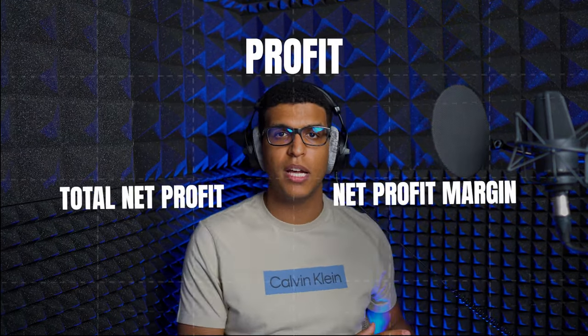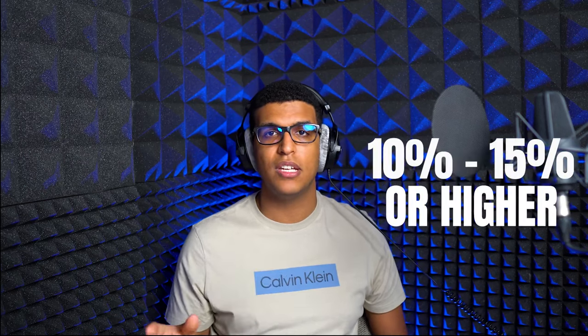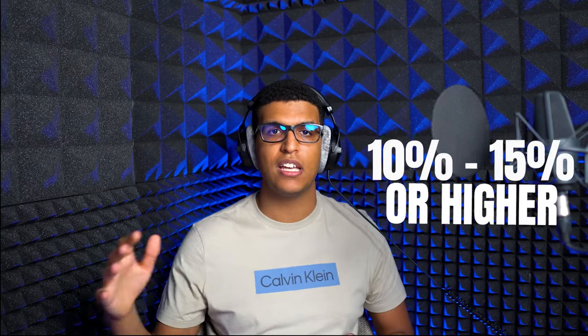The first thing we look at is profit. Profit can be broken down into two things: total net profit and net profit margin. For total net profit, I'm looking for an ASIN that's already contributing significantly to my bottom line — so that if I'm able to increase profit by 20%, my total business will also grow significantly. The second thing I look at is net margin. When you scale a product up, your margin starts to decrease, so you could end up canceling out all of your profit. That's why I like to focus on products with at least 10 to 15% or higher net margin, so when I scale up I still have enough room to profit on this new revenue. Otherwise, there's no point in scaling up.